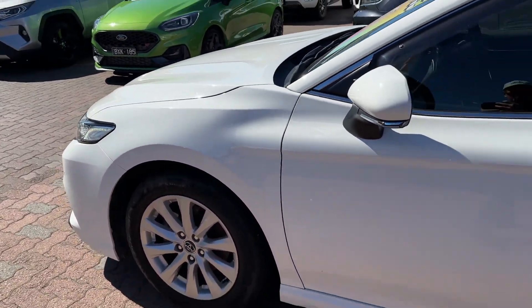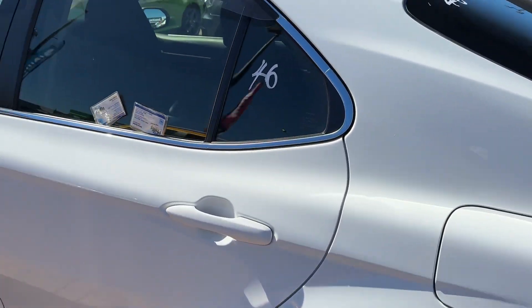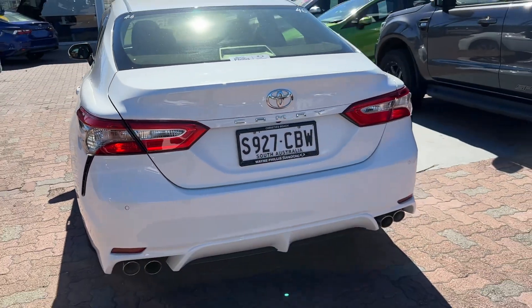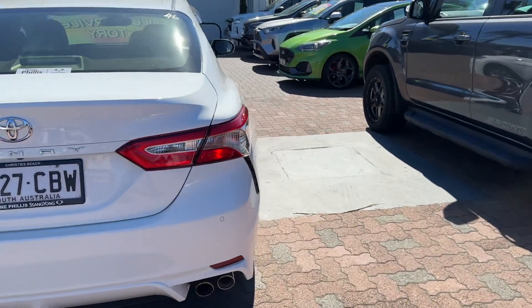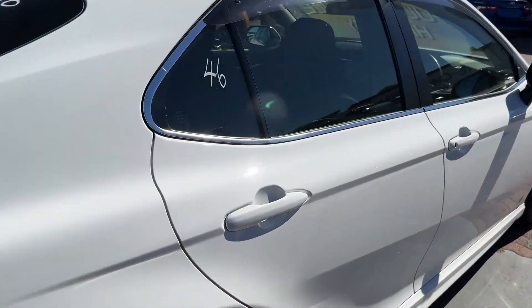Wheels and tyres are great. Paintwork's immaculate — no scratches or anything like that on the white Duco paintwork there. It has a reverse camera, and obviously being the Ascent model, it has powered seats, navigation, and a few extras like that.